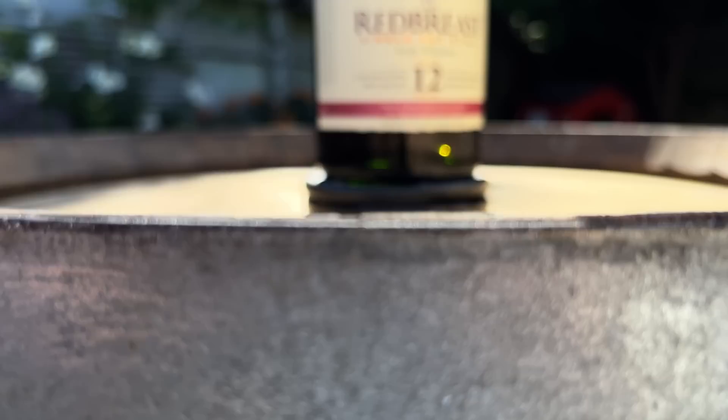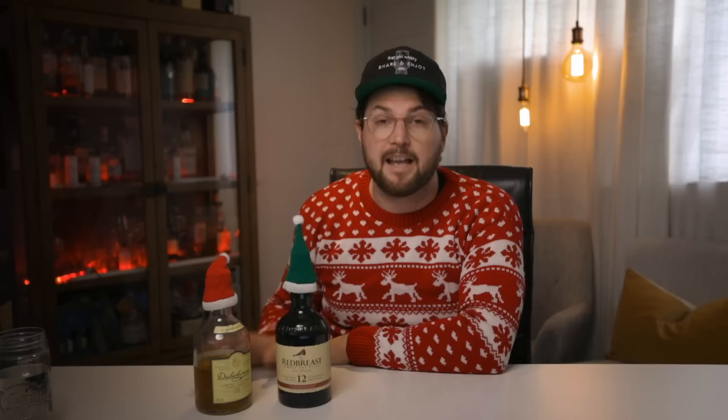The Redbreast 12 is also a really easy drinker — it tastes like shortbread, which is kind of on theme for the Christmas season. It works well for a lot of the same reasons as the Dalmore 15. Both of these are great budget whiskeys for beginners or people who don't drink a lot of whiskey. The next category is affordable whiskeys for the whiskey enthusiast.